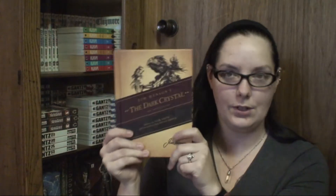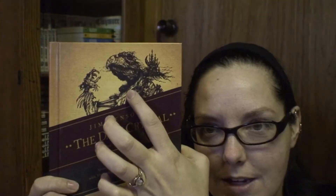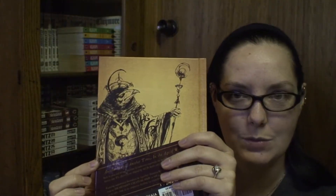Even if you're not interested in The Labyrinth specifically, if you're interested in Dark Crystal and The Storyteller, it's cheaper just to get the box set altogether. Now, The Dark Crystal — it's got these guys on the cover. I forget what they're called because it's been forever since I've watched the movie. I really need to watch it again.